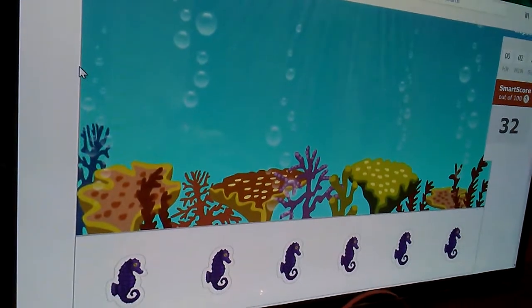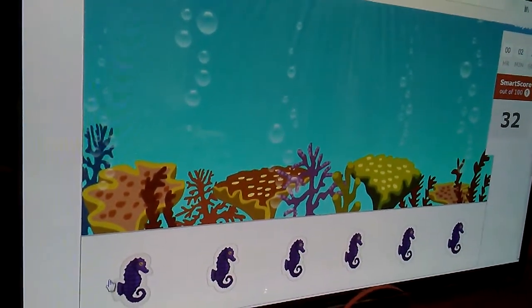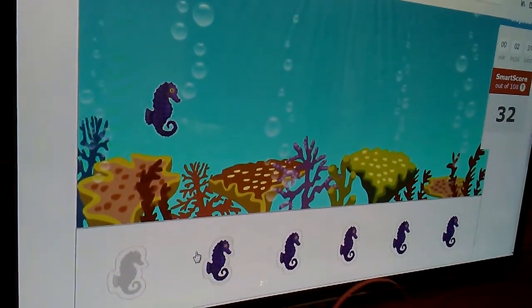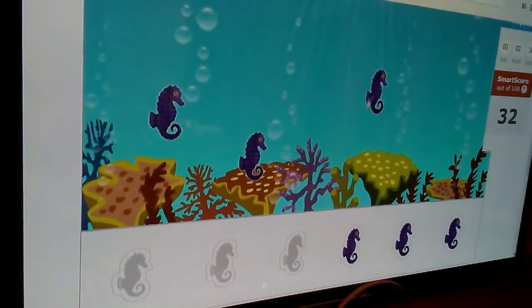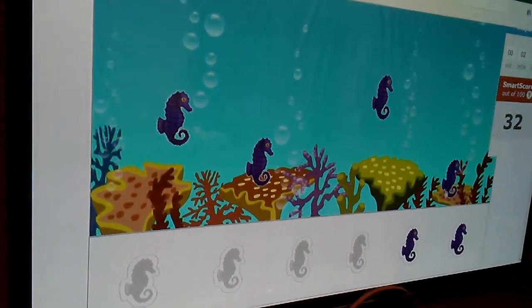Put four seahorses in the picture. Okay, then I'm doing this on the computer. One. Two. Three. Four. Good job.